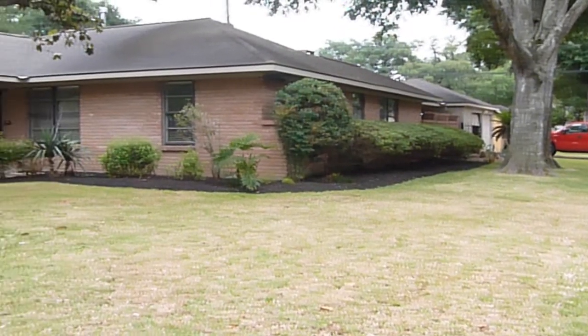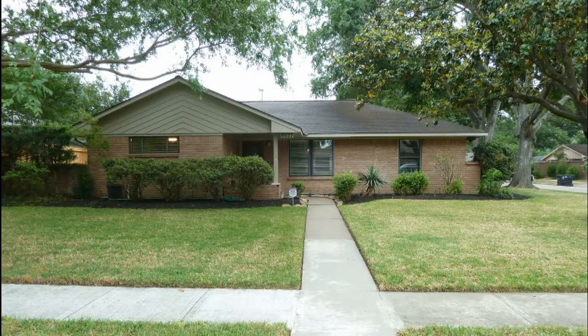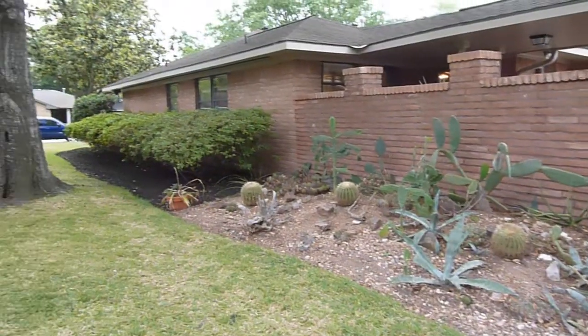If you're looking to live in an established neighborhood but you're also wanting a newer home, have we got the place for you. This wonderful home has been renovated and is ready for move-in.